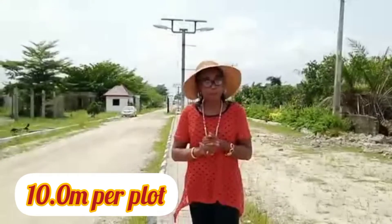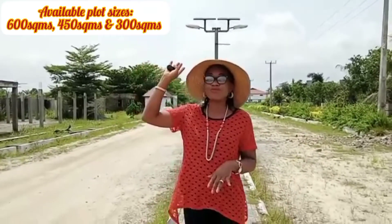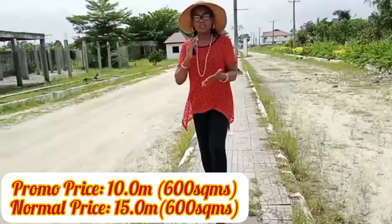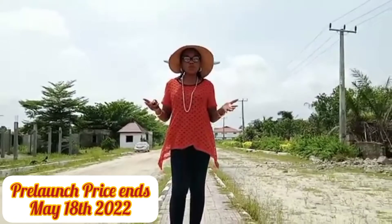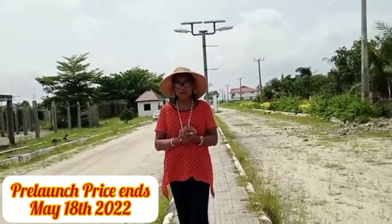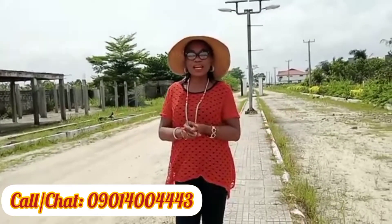After the promo, the price goes up to 15 million, so that's a difference of five million naira. Why not key in now at the pre-launch price so that you can save five million for yourself? Call the number you see on your screen and I'll be very glad to bring you right here for inspection.